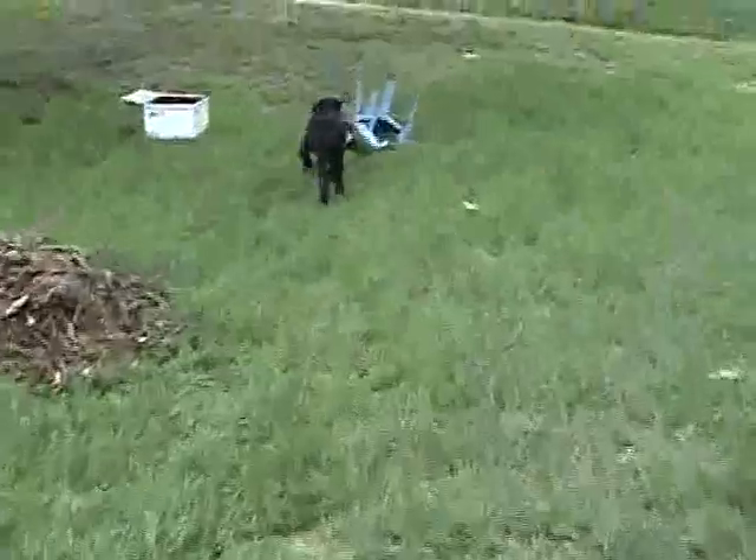Carrie does retrieve bumpers large and small, and land in water. She retrieves birds — pigeons and ducks.